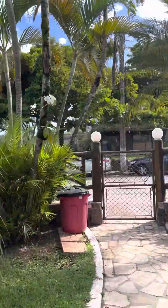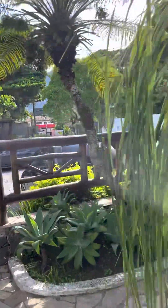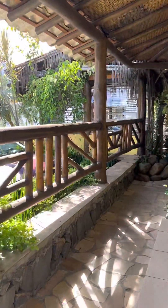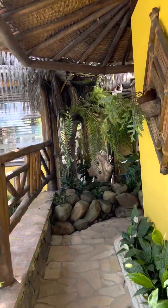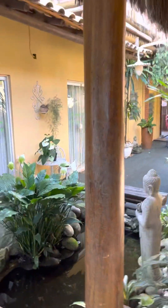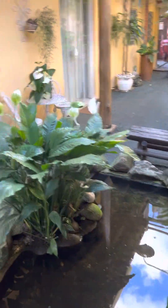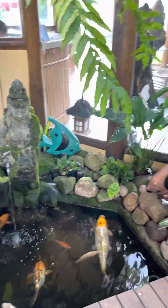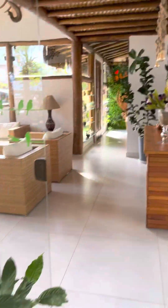And now this path takes you to the lobby. More rooms over here. And the little fishies here — cute little fishies. And this is the lobby.